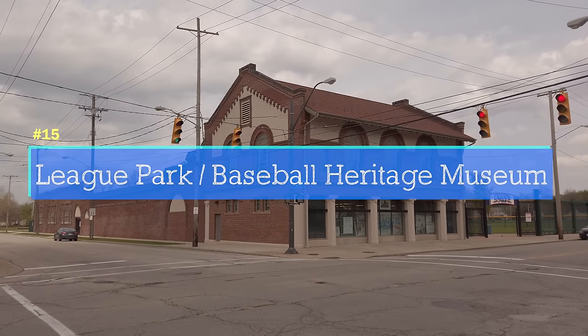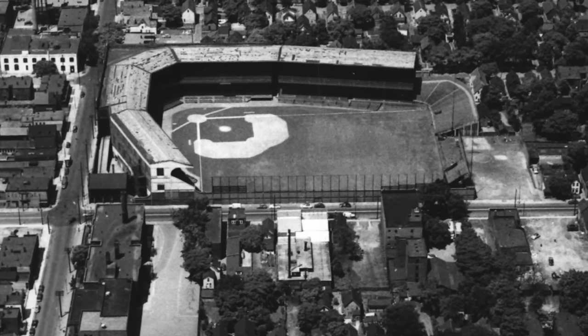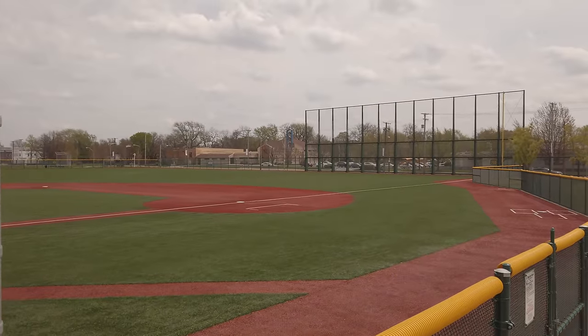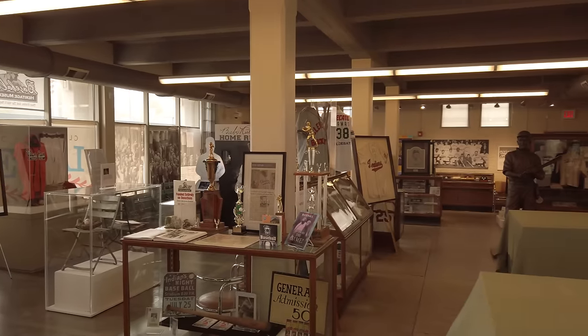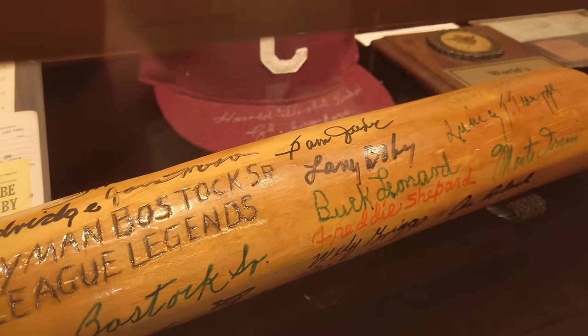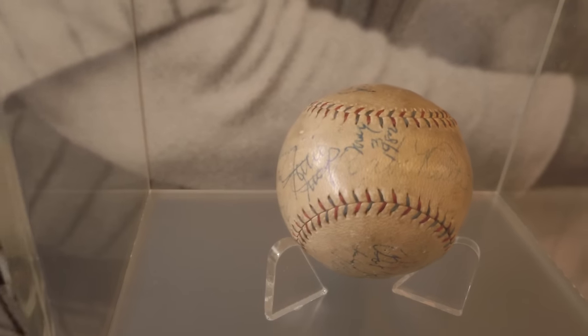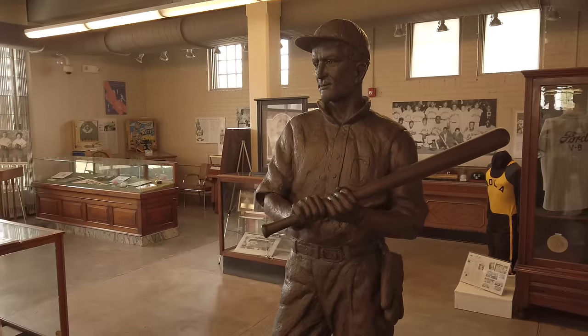League Park is the place where the Indians won the 1920 World Series and later where Babe Ruth hit his 500th home run. The city has preserved the field and even built a fence to match the huge right field wall that used to be here. You should come and see the Baseball Heritage Museum — they actually have a Babe Ruth home run ball signed by Babe Ruth, Willie Mays, and other legends. If you love baseball, this needs to be on your list.